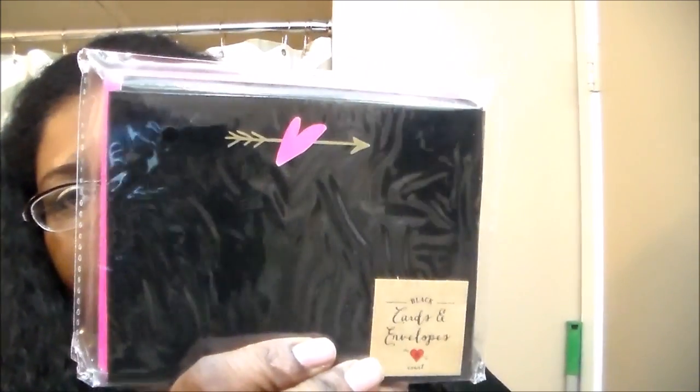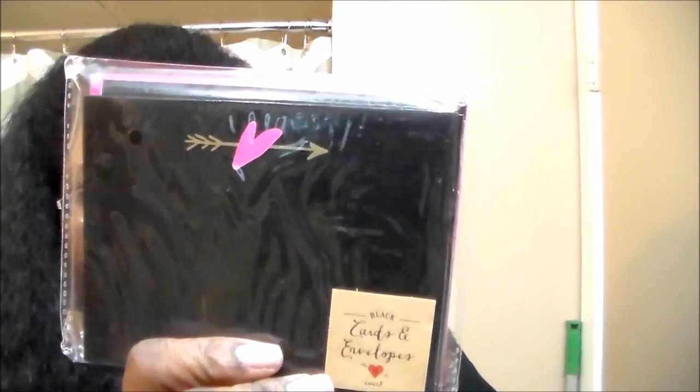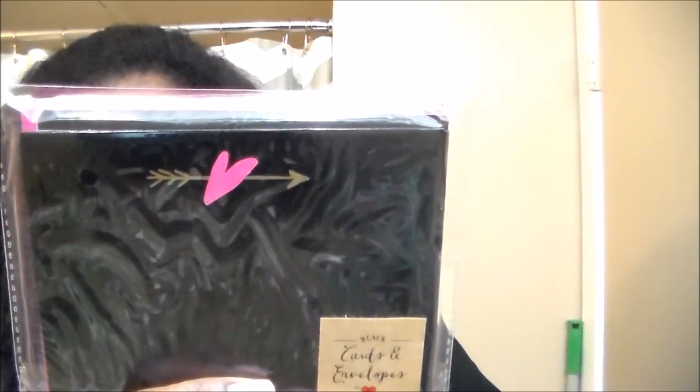Then I grabbed these — I love the design on them. Eight count as well, and the envelopes are pink and white. Then I got these — a little plain, but I just thought it was cute: black with a little accent of gold and a pink heart.